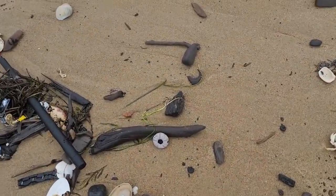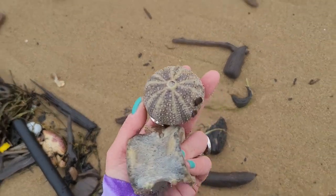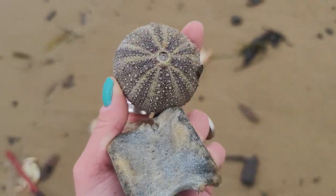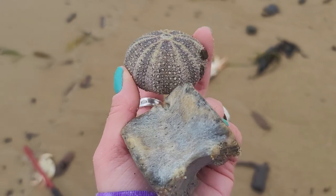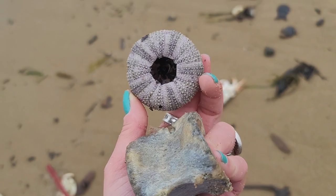Oh wow, look at this urchin! I can't believe I missed this before — I feel like I walked right by it. It's in awesome condition. Wow, amazing condition. Look at that — so beautiful!